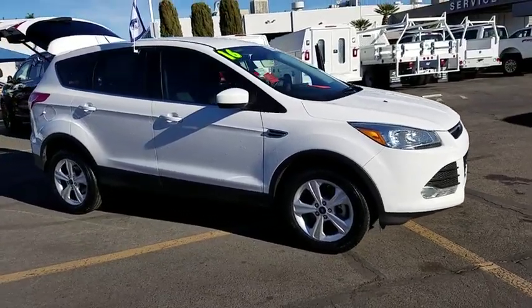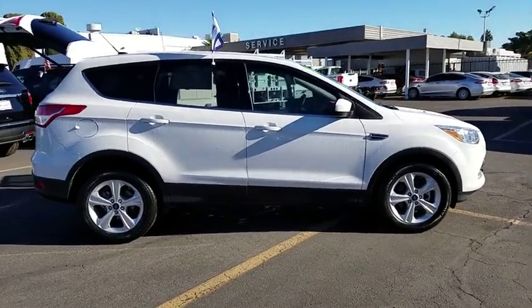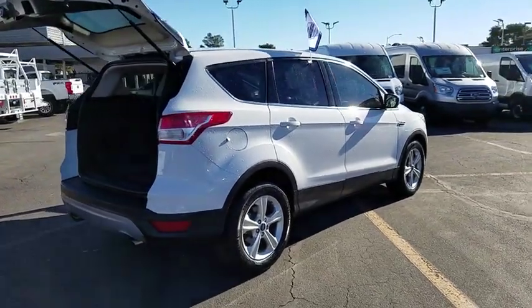2016 Ford Escape. Gas engines flex, tow, dip and go with Ford Escape. This vehicle has less than 15,000 miles. Here are some of this vehicle's great options.